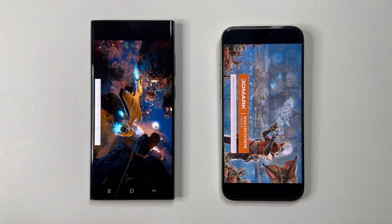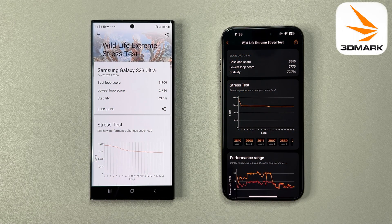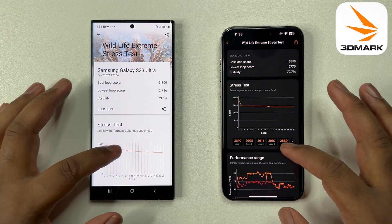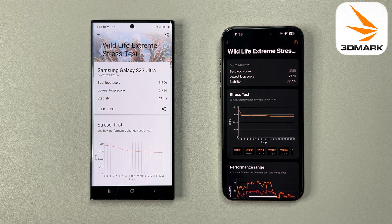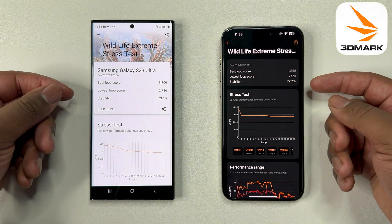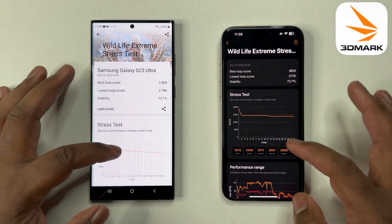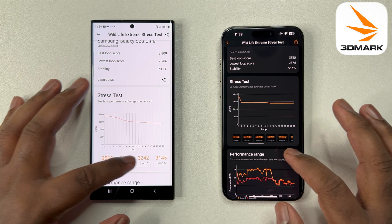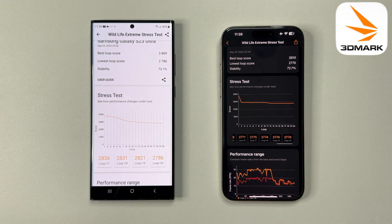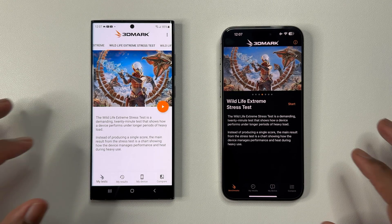With this test completed, I am in utter shock — both phones basically score the same performance scores. We can see a hair's gap difference in both the best loop and the lowest loop scores. This shows the exact opposite of what many tech reviewers are claiming regarding the inferior GPU performance of the 15 Pro Max. In my opinion they are definitely a tie, but to be fair the S23 Ultra does have a slight edge in the lowest loop score, even though it's less than one percent. So the S23 wins the second round.